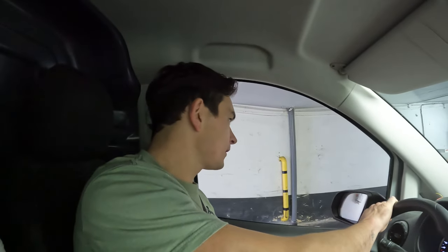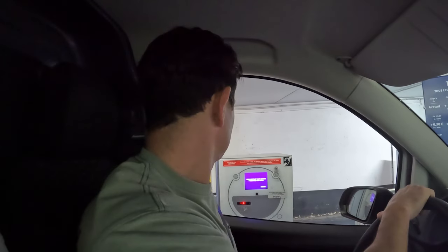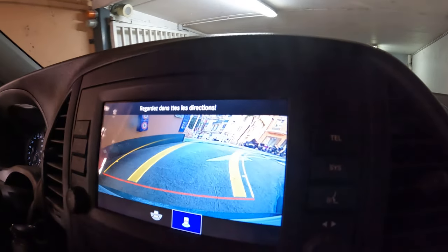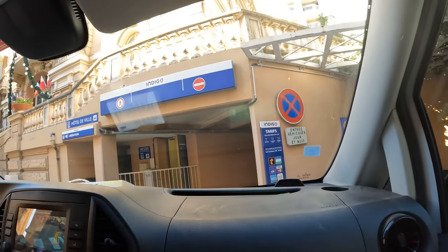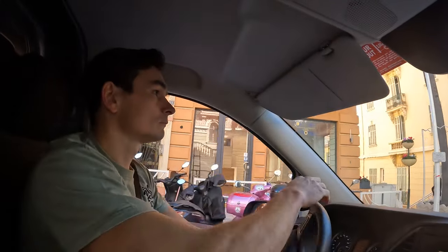We're now in one of the tightest car parks in the world. Give me a ticket then. Parking complete. Why don't they put the barrier down if parking's complete? Can't see the window. The joys of Beausoleil!